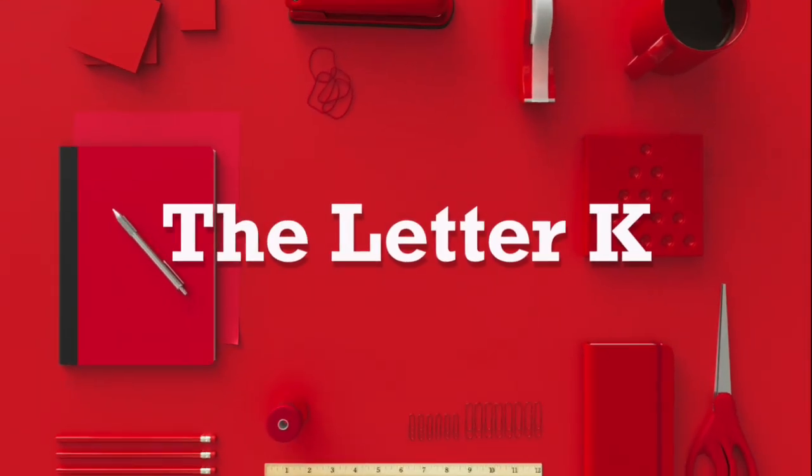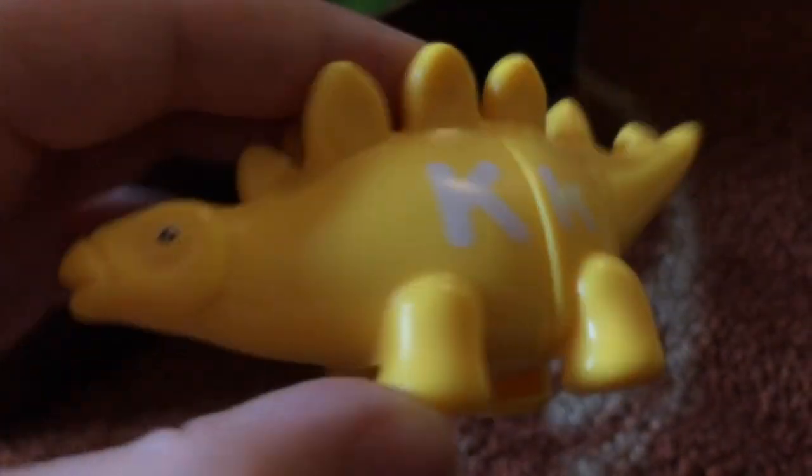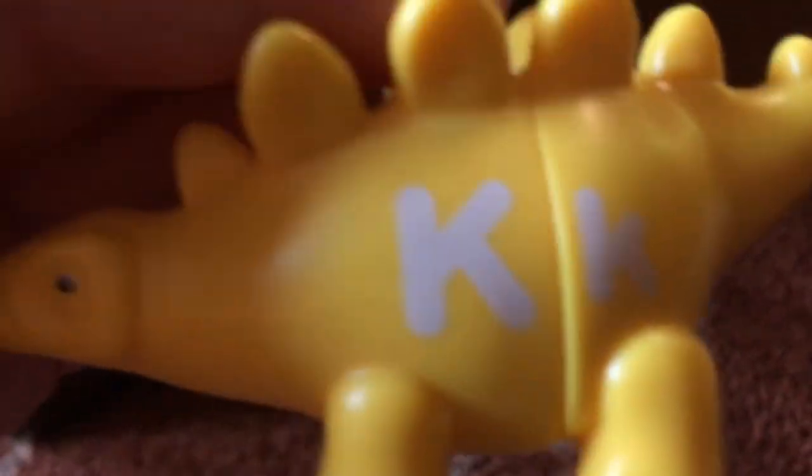The letter K. K is for Kentosaurus. Even though this is really a Stegosaurus, at least it has the letter K on it. Uppercase, lowercase K.